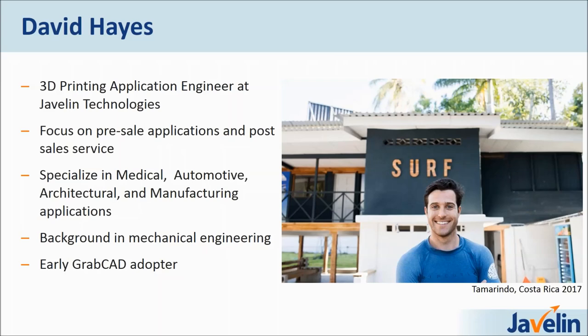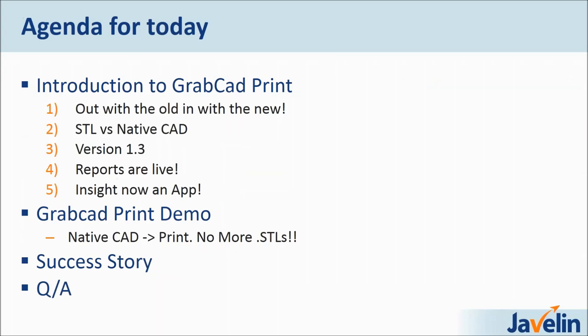My background is in mechanical engineering and I was a very early GrabCAD adopter because I saw the power of eliminating STL files from the 3D printing process. Our agenda for today is I'm going to introduce you to GrabCAD Print. For those who do know it, it will be interesting to see what's new because GrabCAD Print is constantly releasing new versions and updating their software. I personally have submitted multiple requests for them to add different features, and they turn around new features in about two weeks. It's an incredible pace at which they're developing this software.